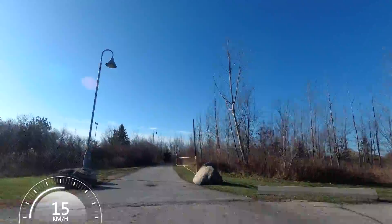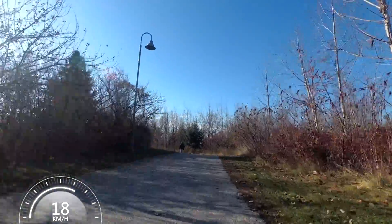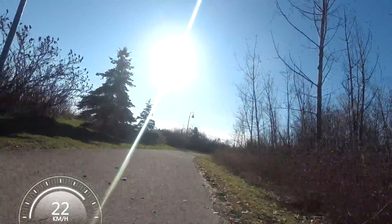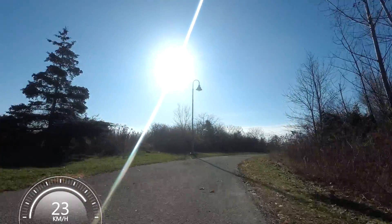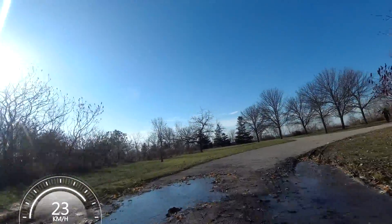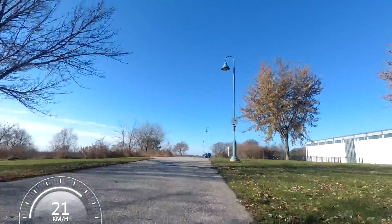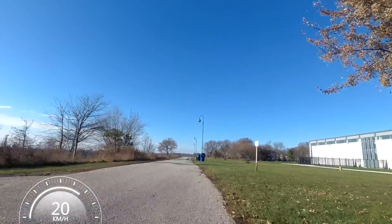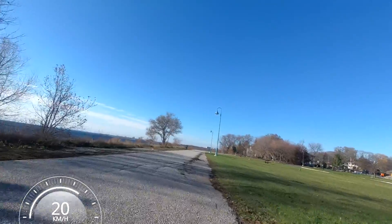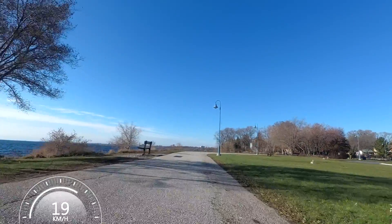I actually came here last November and skated - I believe this is the longest one of the three that I mentioned. And given that it's kind of in a less populated area, I think it's less busy, which makes it really nice for skating - especially if you're someone that likes to skate fast. The Bent Way is notorious for being a very busy place for skating. It's quite new - it only opened in 2017, or maybe the winter of 2018. I can't remember exactly, but it's quite new.